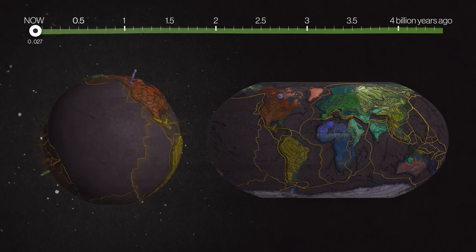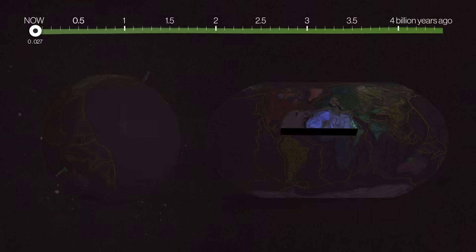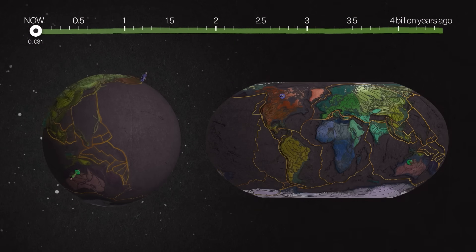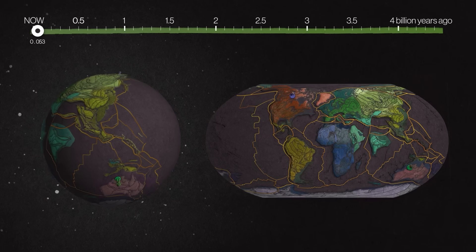These are tectonic plates. They typically have some dense oceanic crust and lighter continental crust floating on top of the softer, solid mantle. Just 65 years ago, most scientists didn't accept plate tectonics — people really didn't think this was happening.